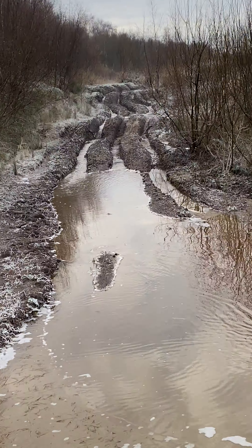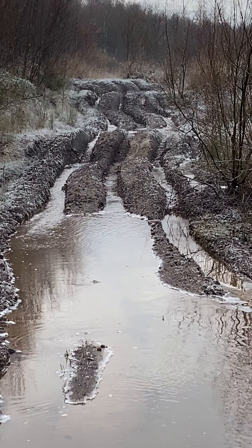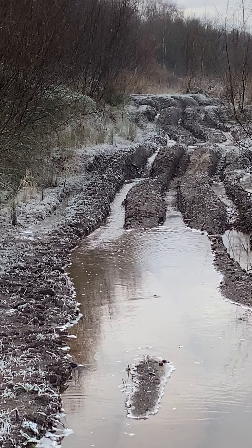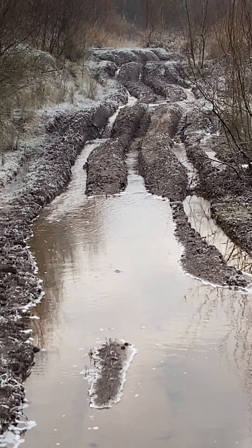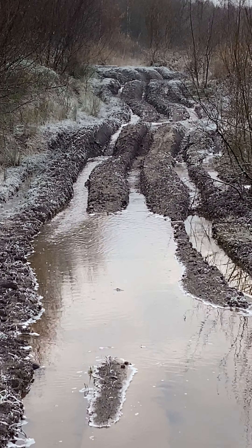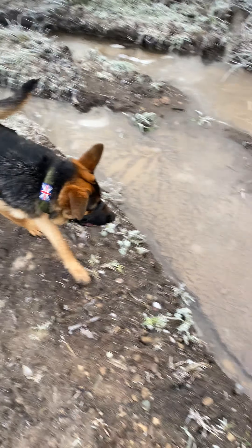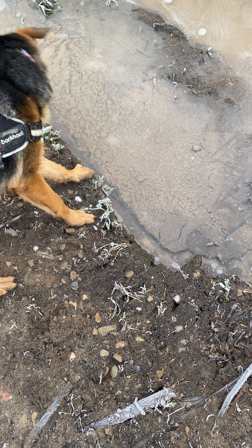Look at this — jeep tracks have made a river! Yeah, it made a look. Timmy keeps drinking icy water, don't you buddy? Hey Zimba!